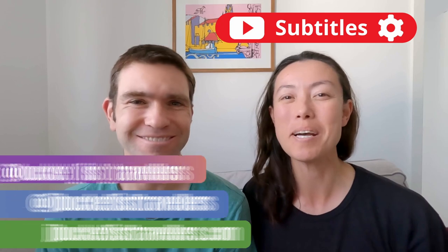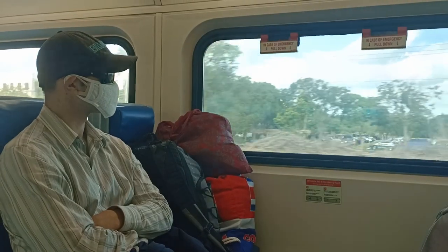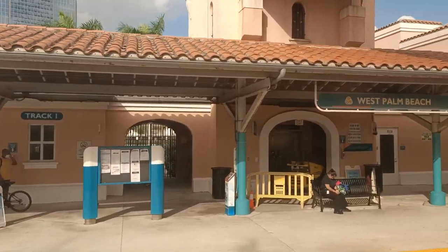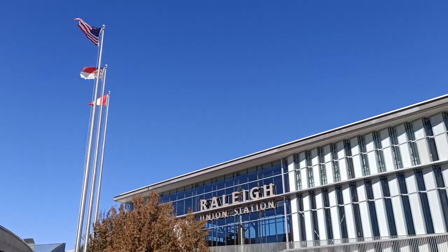Hi, I'm Jay and I'm Jon, and we're Bucket List Travellers. In this USA travel vlog we're going to share how to travel the USA by train. We spent two months travelling up the east coast of the USA by train, and in that time we visited 11 cities across six different states. We're going to share our experiences of travelling by train through the USA, as well as plenty of Amtrak travel tips and tricks to help you plan your next travel adventure.